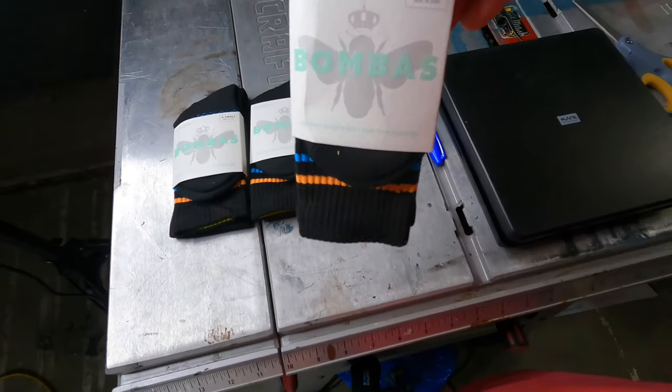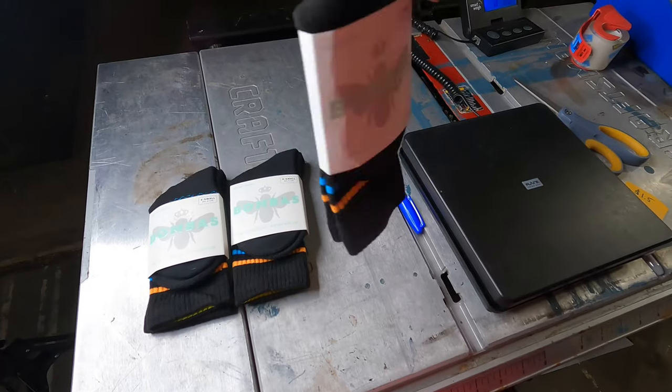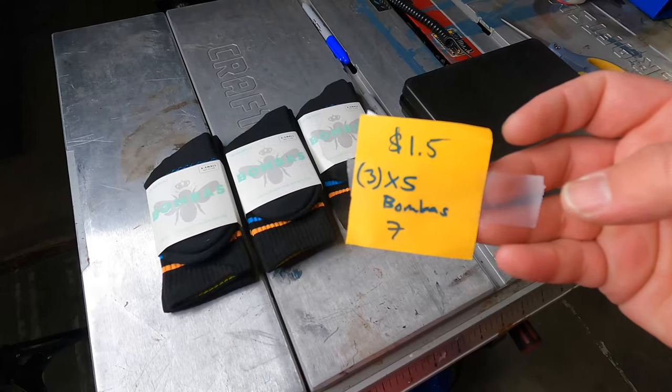Lot of three Bombas size extra small black multi-colored calf socks. Cost of goods: $1.50 at a thrift store. Sold for $12.99 plus shipping on eBay. There's a particular thrift store I go to once a week on the same day, and for the last three or four out of five or six visits I've found new-in-package Bombas — always extra small or smalls. I was uncertain how the extra smalls would do, but they are selling through. Just picked up a lot of eight or nine extra smalls last Friday and hoping those sell well too.